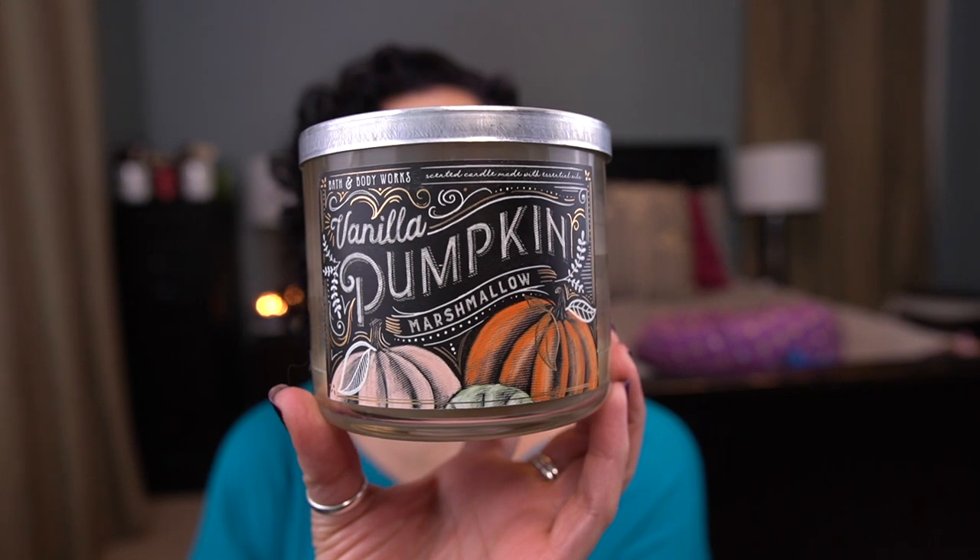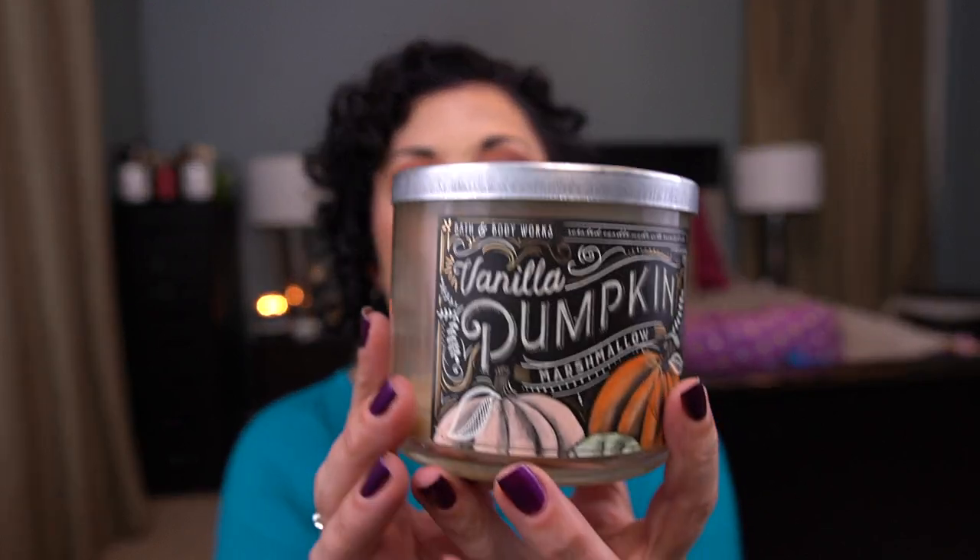A couple of fall candles — I have Vanilla Pumpkin Marshmallow, one of the pumpkin scents from Bath and Body Works that I can do because I can't do a lot of pumpkin. This is a 2020 candle. Scent notes are Tahitian vanilla, pumpkin spice, homemade marshmallow, and drizzled caramel. I don't get a ton of the pumpkin spice — I smell a lot more of the vanilla and marshmallow with the pumpkin. I don't like spicy candles or scents in general, so that was nice.